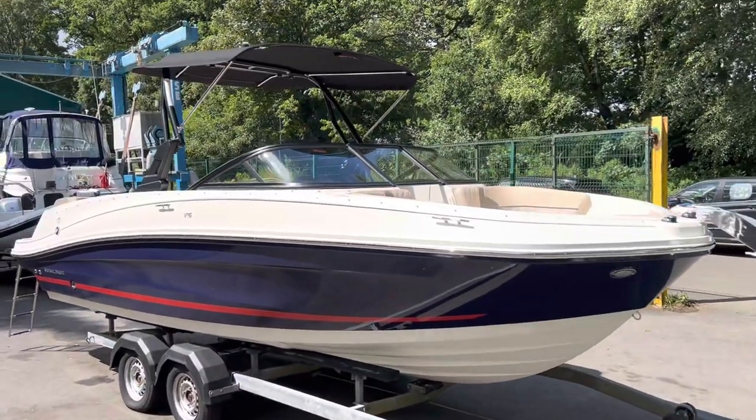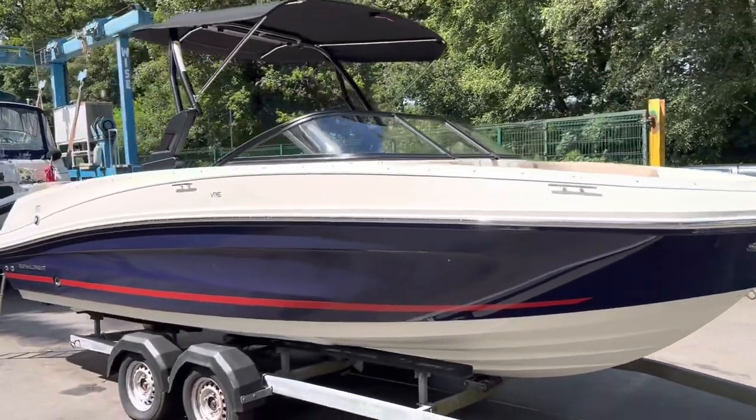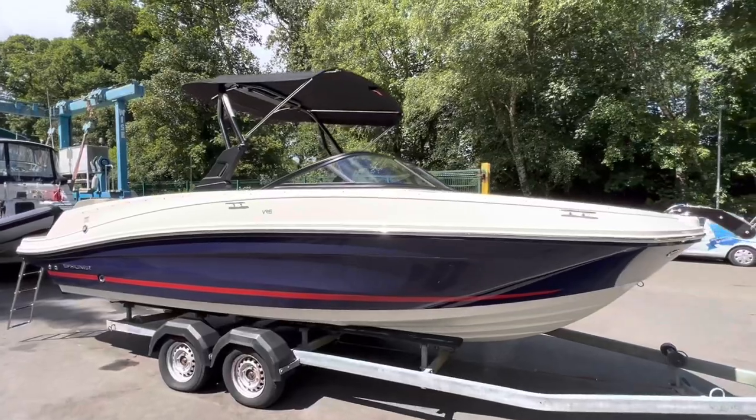Welcome to the Boatyard here at Cameron House Marina. My name's Ruben, I'm the Sales Manager here at Marine Sales Scotland. This is the all-new 2022 Bayliner VR6 Bowrider.